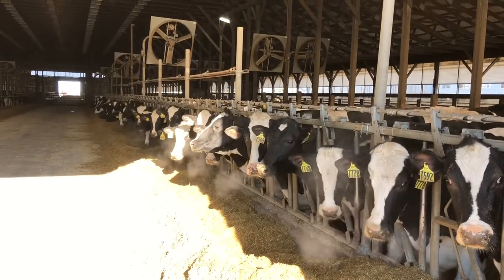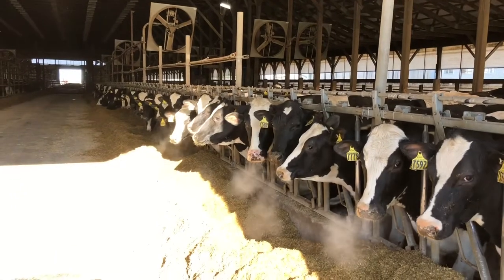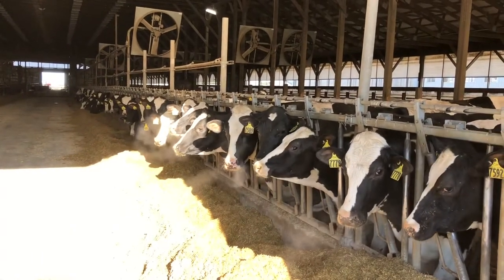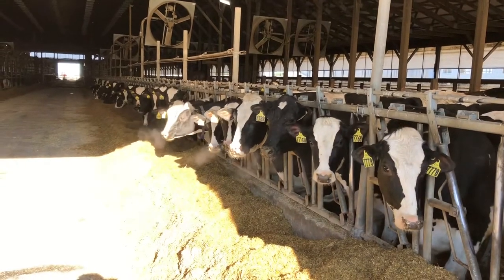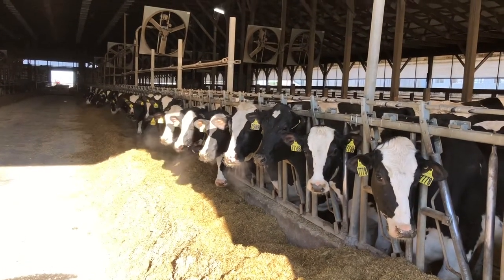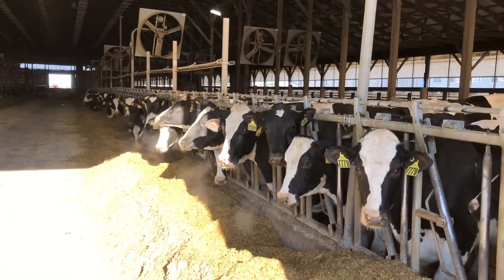Good morning from North Harbor Dairy. It's a chilly morning. We had some nice weather yesterday and then a cold front came through. As you can see, our cows are eating their breakfast and as they breathe there's a lot of steam because it has gotten to be a cold morning.